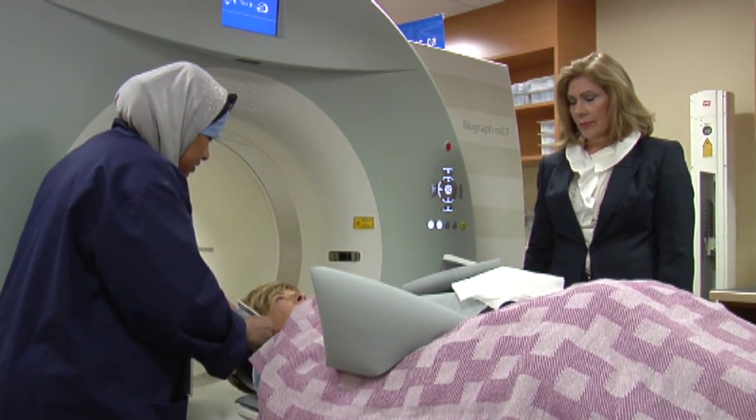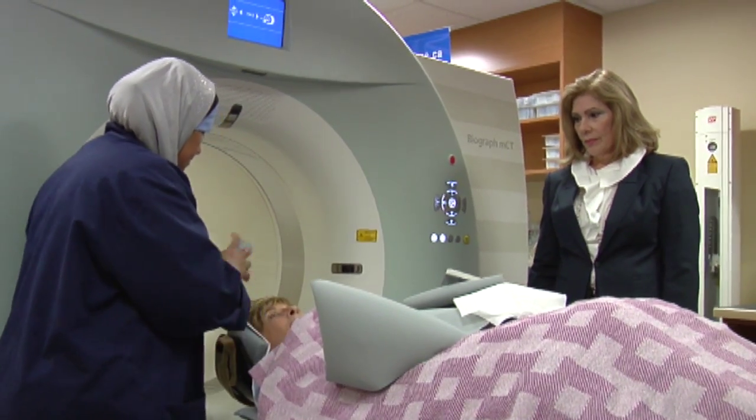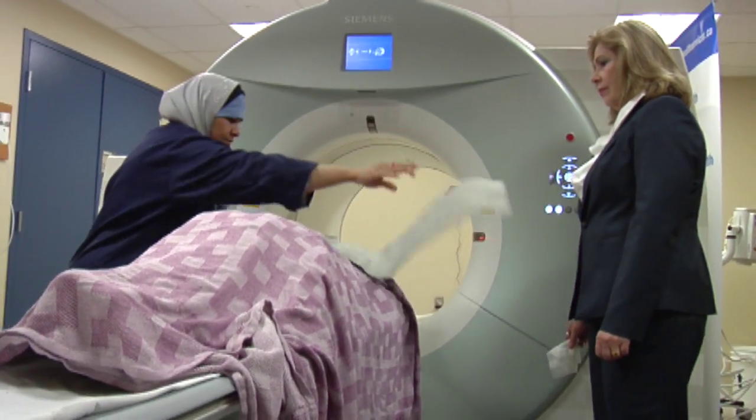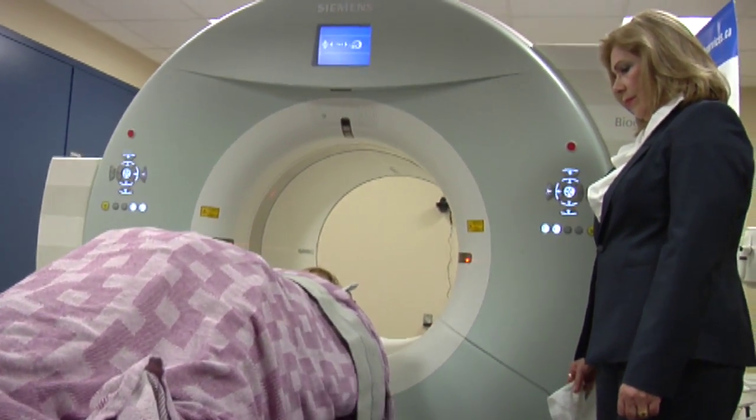Alberta Health Services has committed $2.9 million of annual operational funding for this additional capacity, which will shorten wait times for patients with many types of cancer, as well as patients with epilepsy and dementia.